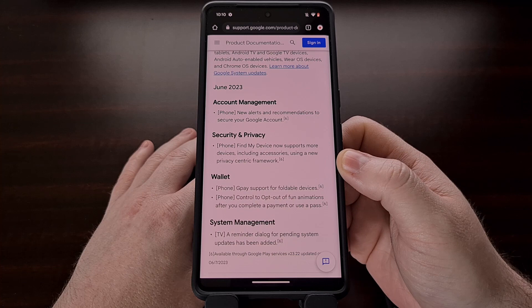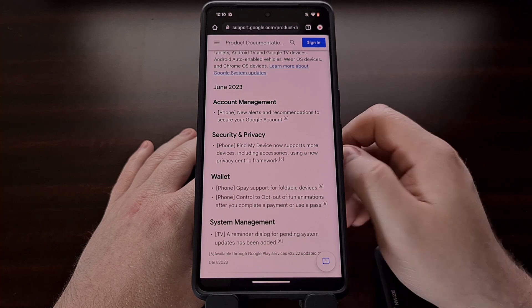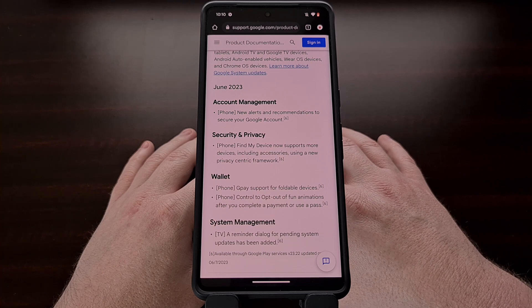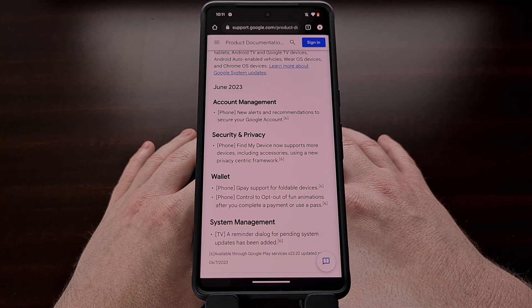These are all of the changes included in the June 2023 Google Play system update and you'll want to get them installed as soon as they are made available to you. Hopefully this video helps you to get your device updated today, but if you end up having to wait for the update to be sent to your device, it is recommended that you check back daily to see if it has been made ready for you.